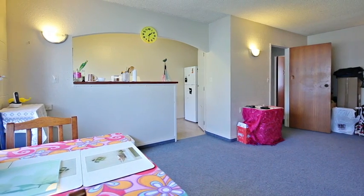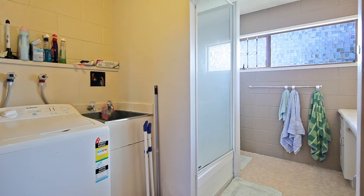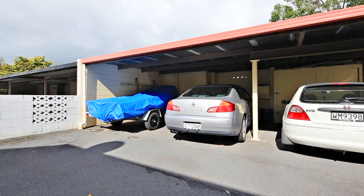Hi, I'm Neil from Ray White Mill Street and welcome to 14/7 Wellington Street. This low maintenance two-bedroom unit has large living, an up-to-date bathroom, separate laundry and its own carport.